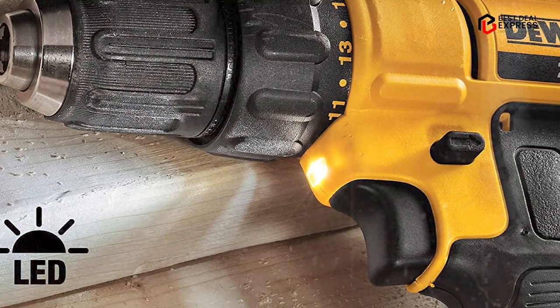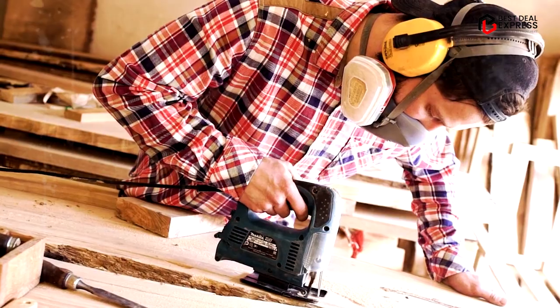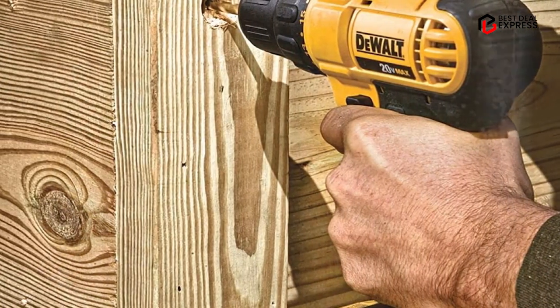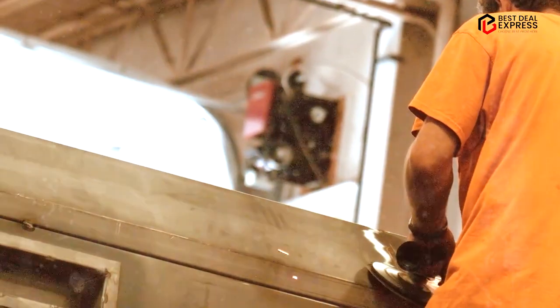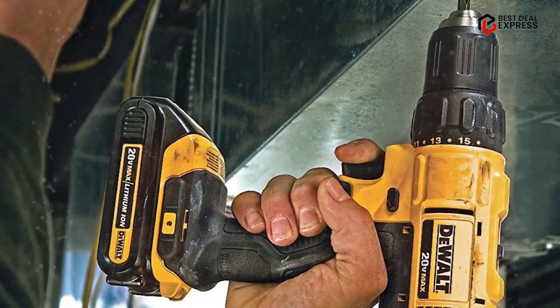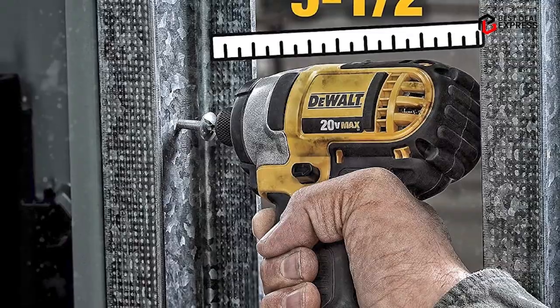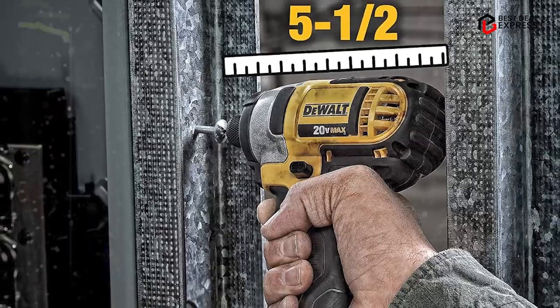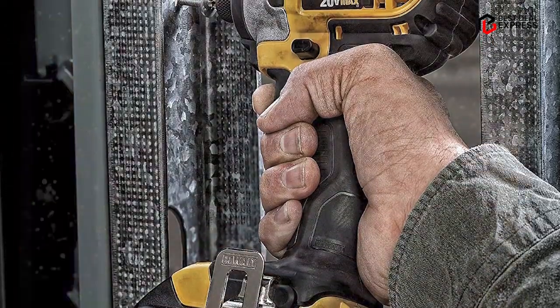Additionally, the drill and impact driver both have compact and lightweight designs, making them easy to handle and maneuver in tight spaces. Overall, the Dual 20V Max Cordless Drill and Impact Driver Combo Kit is a well-rounded set of tools that provides users with the power and versatility they need to tackle a variety of tasks.